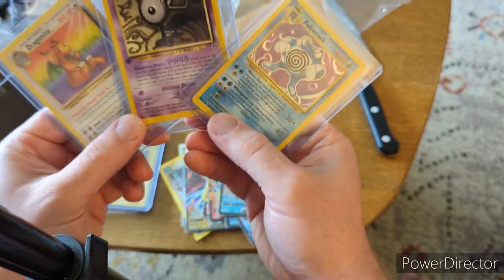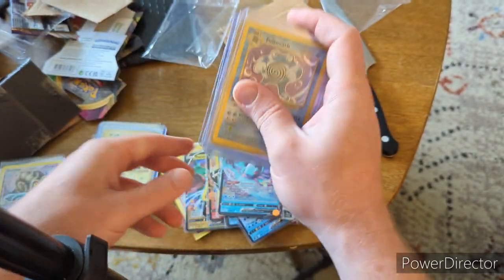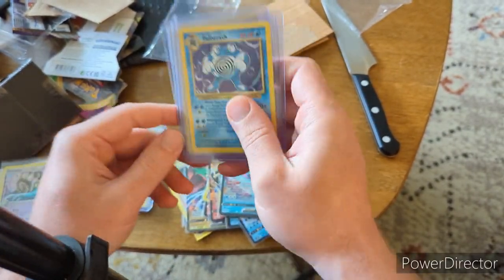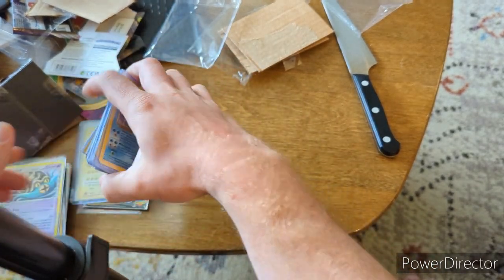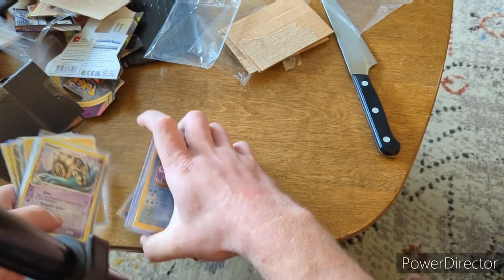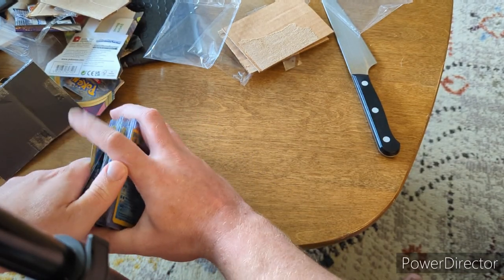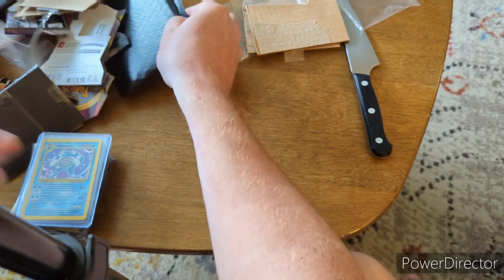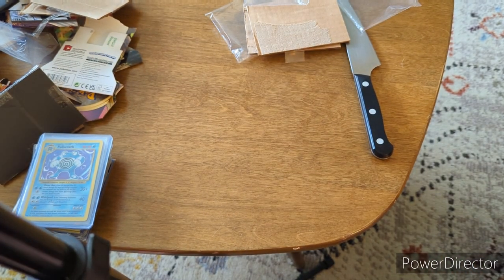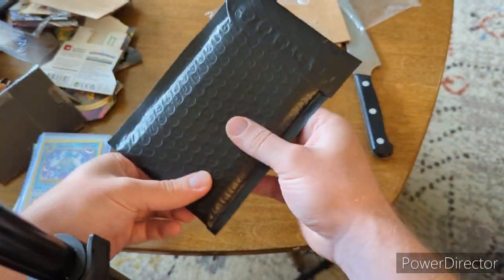And last but not least a Dragonite from Fossil. Those are some really beautiful cards — we love to see that. I love it when I know the Pokémon and know what I'm getting, because I really feel a connection to it. That last pack had some great vintage pieces.